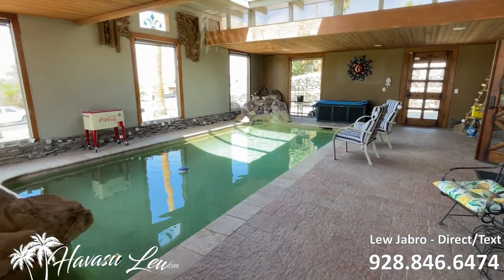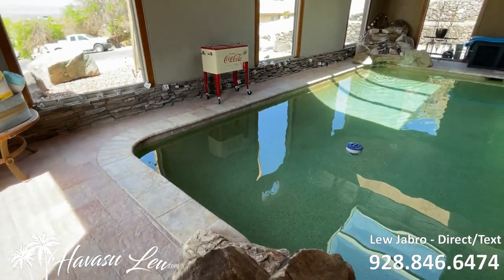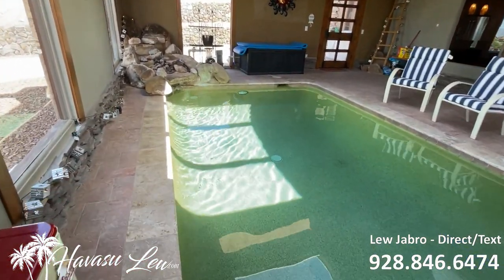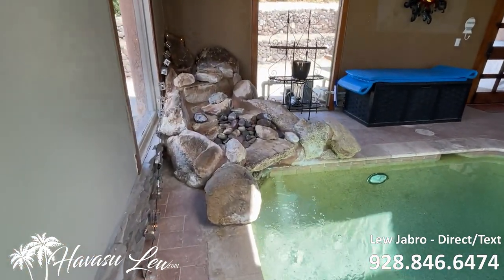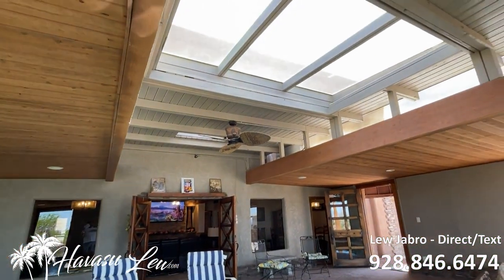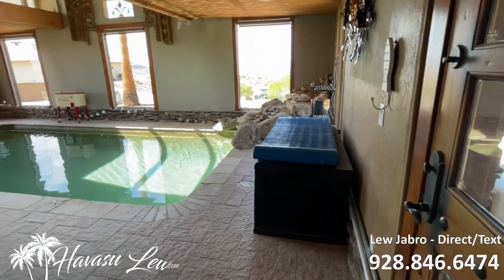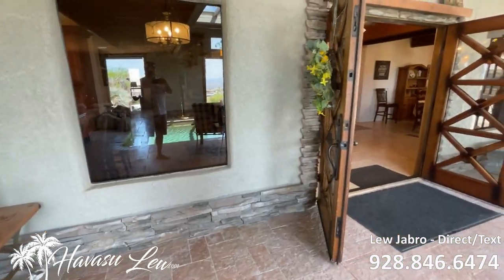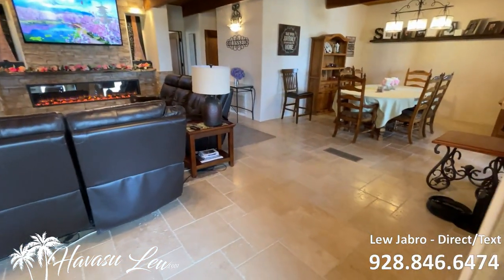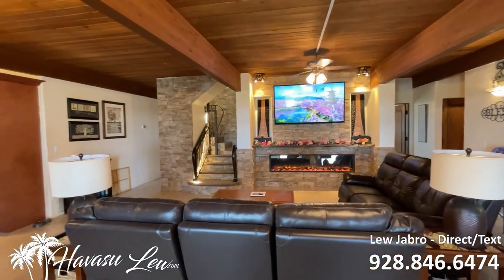Sits on a big 12,000 square foot lot. Has an indoor pebble tech pool — very unique situation here. It does get some light from all these windows, so it's actually a pretty cool deal. A little waterfall feature. Nice windows that open at the top, so lots of light can come in. Very nice.